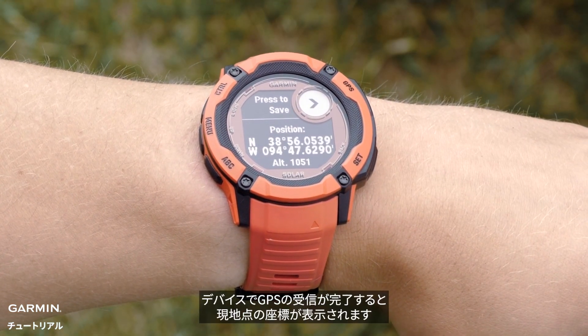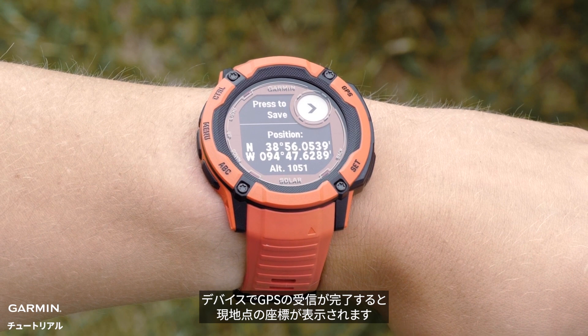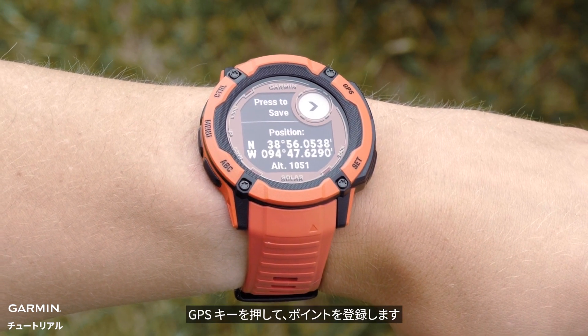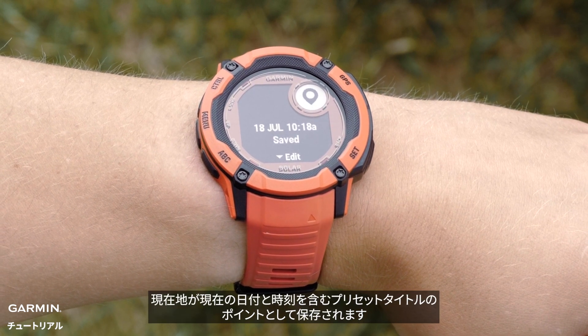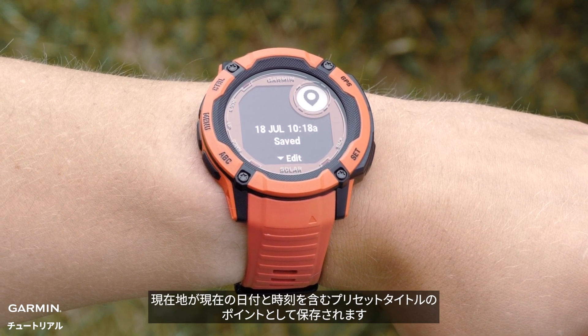Once the watch locates satellites, you will see the coordinates for your current location. Press the GPS button to save your location. Your location will be saved as a waypoint with a preset title including the current date and time.